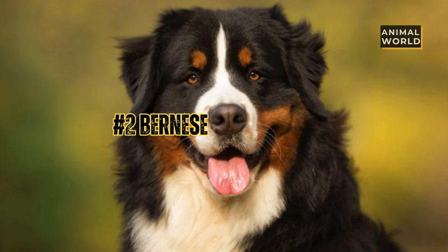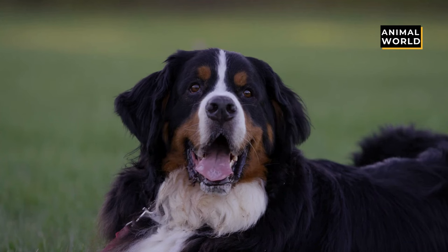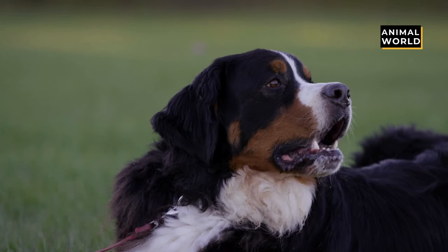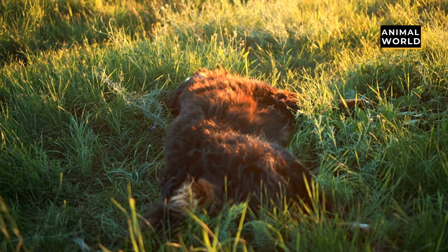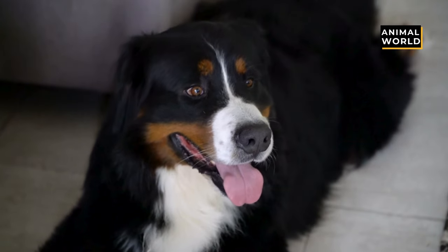At number 2 we have the Bernese Mountain Dog. This big Swiss beauty is silky, sleek, and furry, with a tricolored coat of black, brown, and white. Their intelligent brown eyes seem to know what you are talking about, and they always seem so happy. Their big fuzzy ears and long tail are coated in thick fur that is soft and a bit curly.